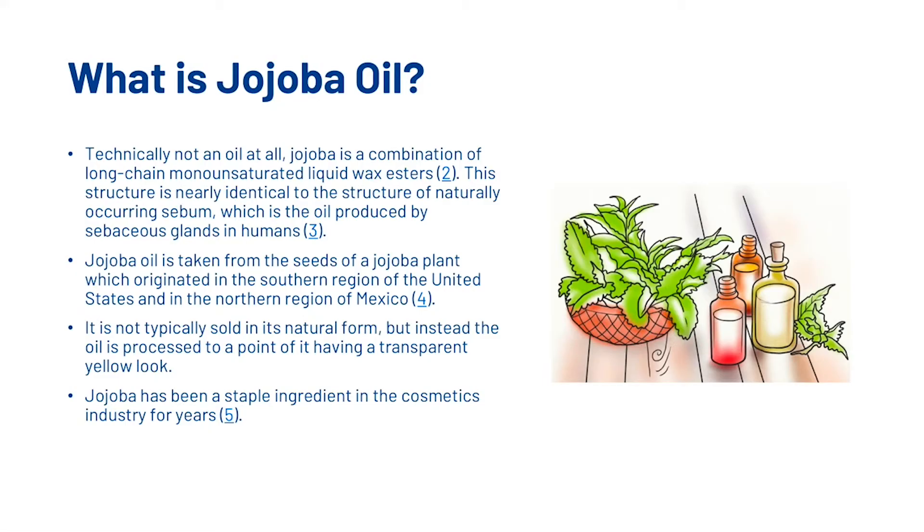First things first, what is jojoba oil? Technically not an oil at all, jojoba is a combination of long-chain monounsaturated liquid wax esters. This structure is nearly identical to the structure of naturally occurring sebum, which is the oil produced by sebaceous glands in humans.